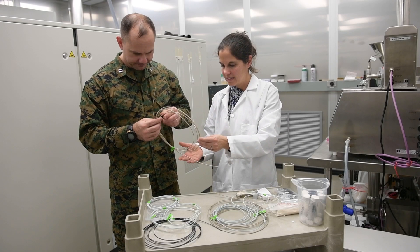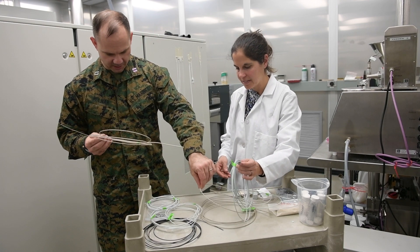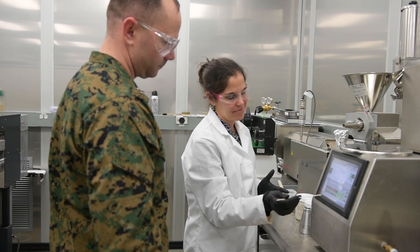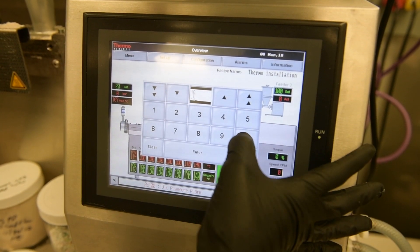The Army and the Marine Corps teamed up through an initiative called Innovation Challenge. The team received funding and are in the process of building a mobile recycling facility with all the equipment and tools needed to 3D print in theater.